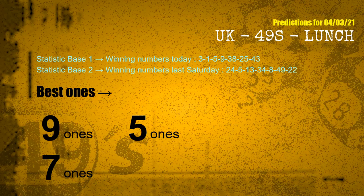According to the statistics above, with winning numbers today 03, 01, 05, 09, 38, 25, 43 and winning numbers last Saturday 24, 05, 13, 34, 08, 49, 22 — the frequent following ones are 9 ones, 5 ones, and 7 ones.